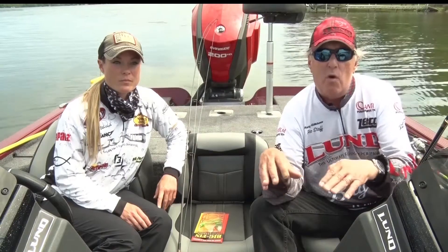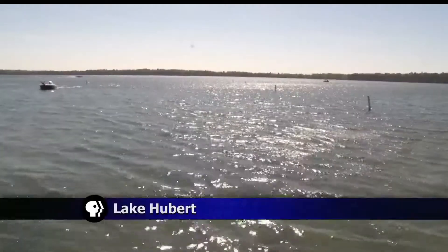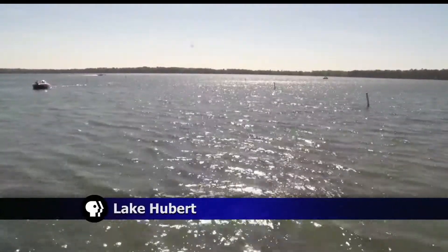Around humps and deeper water — it's not uncommon to find really nice sized pike in 25 to 30 feet of water in the mid-summer, depending on the lake you're at and how you're going to fish them.